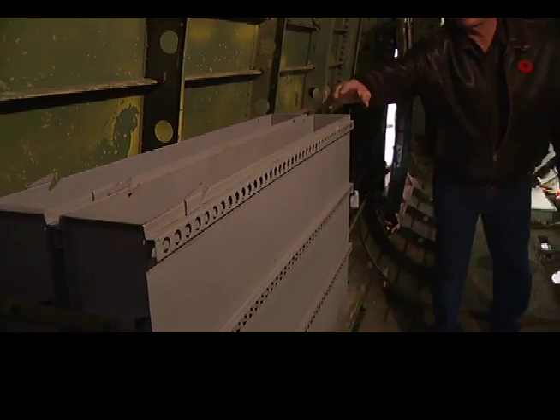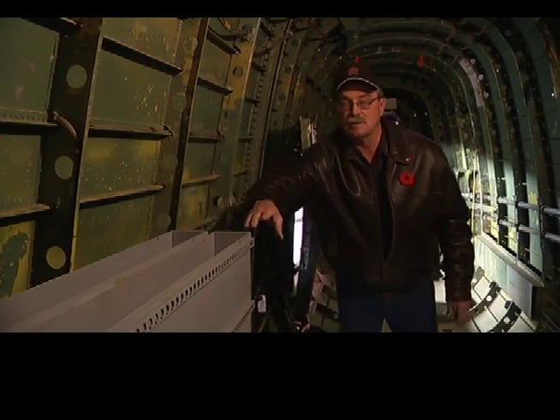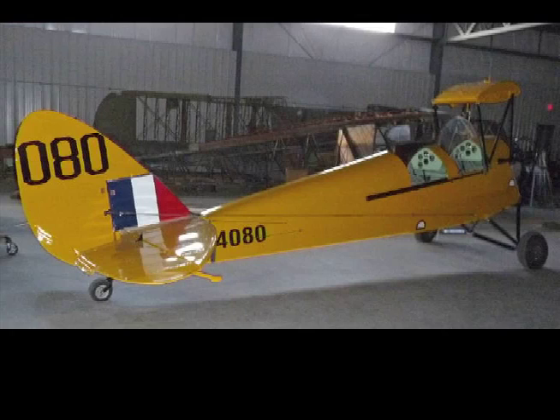These are ammo boxes that contain the .303 ammunition that supplied the mid-upper turret and the rear turret. We started out with just one aircraft, the Lancaster, and now we have 14. We are going to make one flyable — the Tiger Moth aircraft, number 4080.